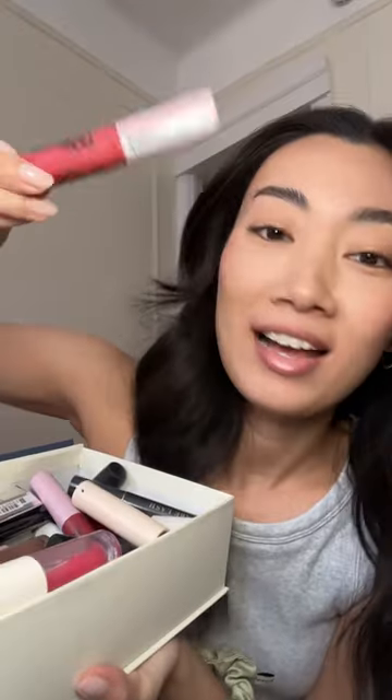Testing out makeup products that I haven't opened yet. Today's winner is NYX. The product is NYX Lingerie XXL. I believe I have opened it because it's a little open, but I don't remember the color of it. So let's try it out.